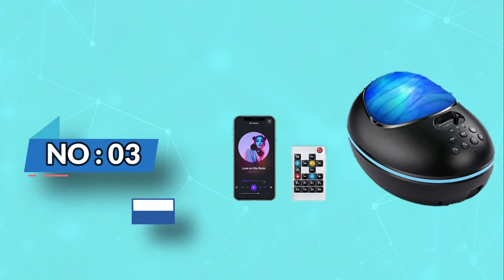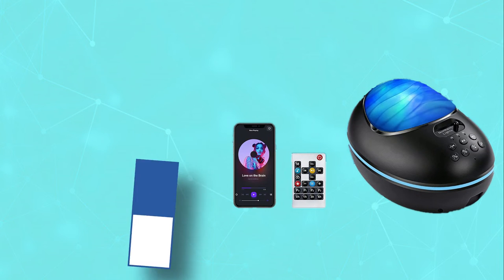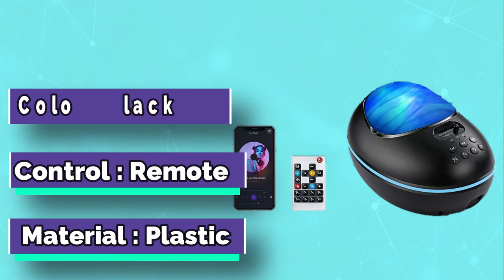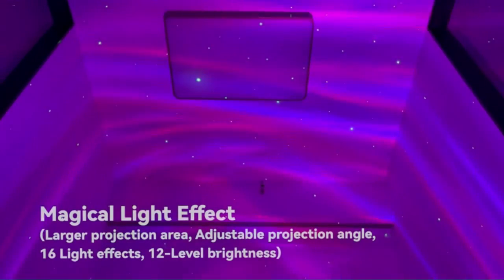Number 3: Cakelay Galaxy Projector. The Cakelay Galaxy Projector is a wonderful way to bring enchanting night skies of faraway planets into your space. It projects thousands of colored stars and planets onto your ceiling or wall, creating an atmosphere that makes you feel transported into deep space.